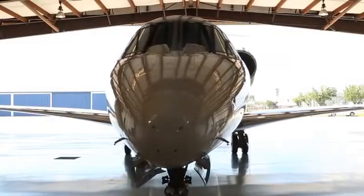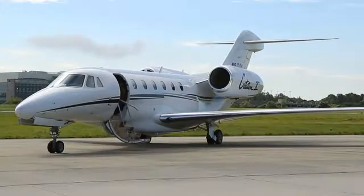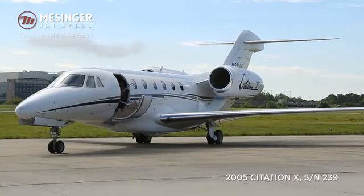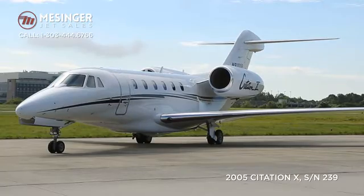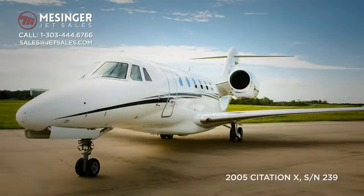With the combination of these traveling refinements and great pedigree all rolled into a correctly priced package, this is truly a remarkable Citation 10. Call Messenger JetSales at 303-444-6766 or email sales at jetsales.com to get complete specifications, maintenance information, and pricing details.